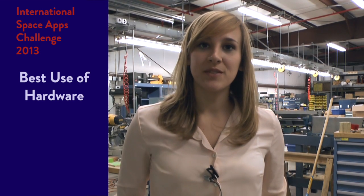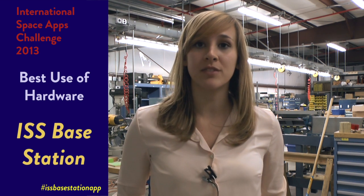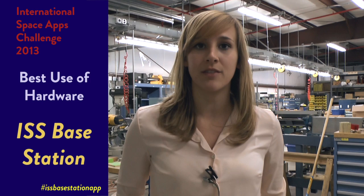The award for best use of hardware goes to the solution that exemplifies the most innovative use of hardware. Congratulations to ISS Space Station, submitted through Space Apps Philadelphia. ISS Space Station is a hardware-software co-design project both expanding the Spot to Station app and allowing for a physical manifestation of its data.